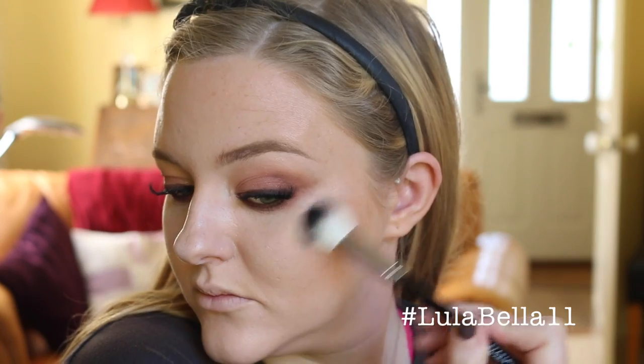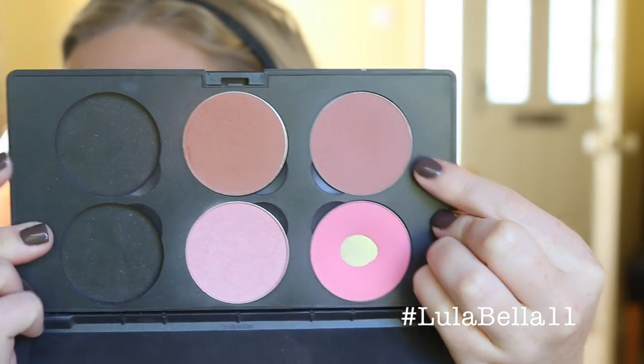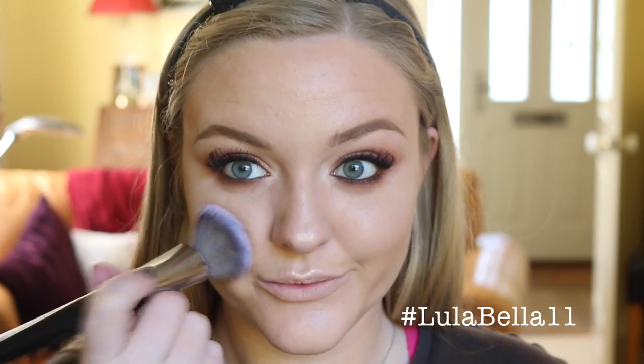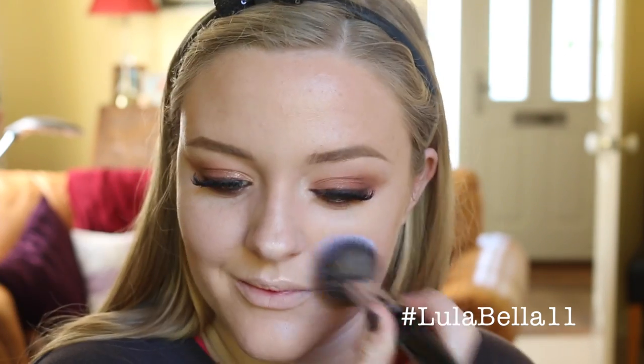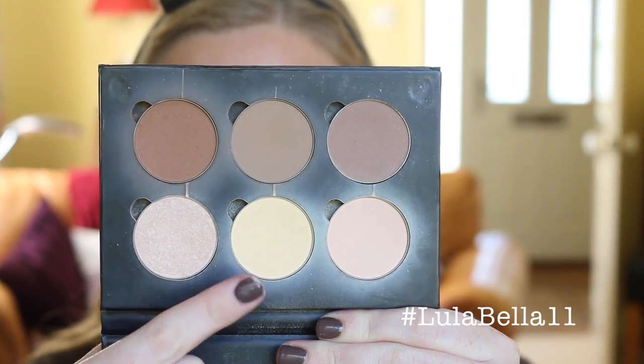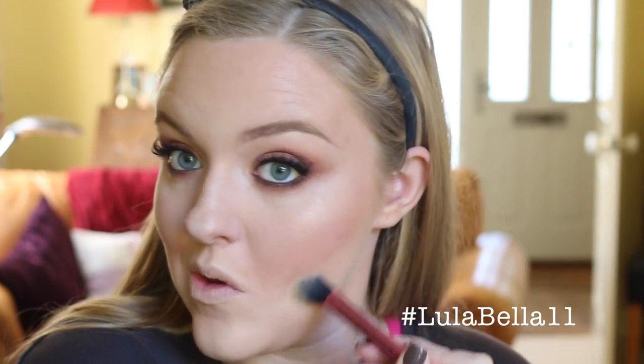I'm now going in with Starlight Illuminator from Anastasia Beverly Hills — a little bit on the tip of my nose, building it up on my cheekbones, and also applying a little on my Cupid's Bow. For blush I'm using Blush Baby from MAC, applying a light wash onto my cheeks and blending it back into my bronzer. Then going in with the Banana shade from the Powder Contour Kit to crispen and neaten up that contour line on the cheek.